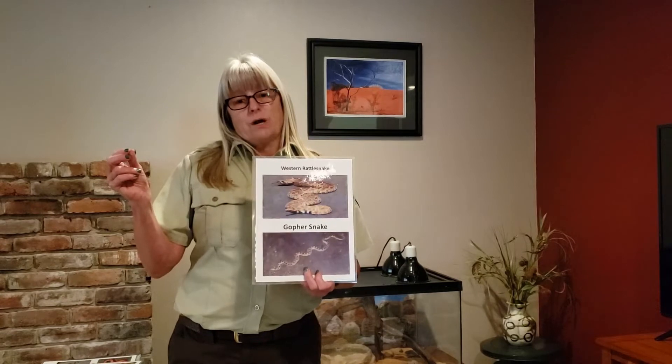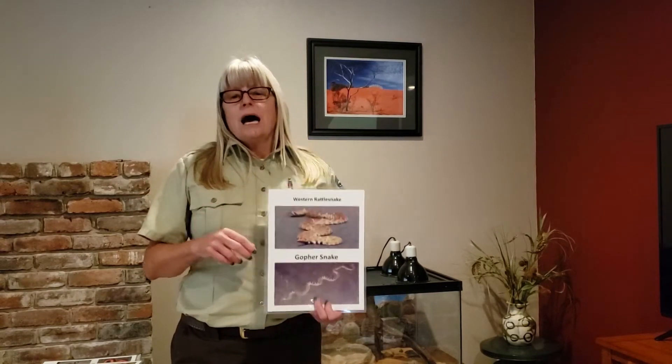That means it squeezes its prey until it's dead. I'd like to introduce you to my California king snake, Colby. But before I go any further, I want to explain that I did not grab Colby off of the trails — we don't bring wild animals home to be our pets; they belong in the wild. Colby was purchased at a pet store. The previous owners had her for about two years and when they decided they didn't want her anymore, they did the right thing and found a new home for her instead of releasing her in the wild. Colby was born and raised in captivity, and if released into the wild, even though she is a native snake to our area, she would not survive — she doesn't know how to hunt and she doesn't know how to protect herself.